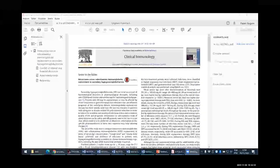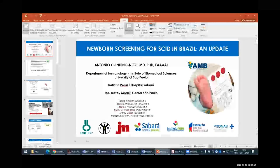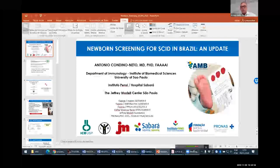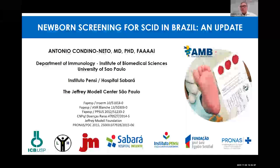We have your screen right now. Can you see the presentation on newborn screening? Yes. Is it full screen now? Yes it is. Okay, thank you.